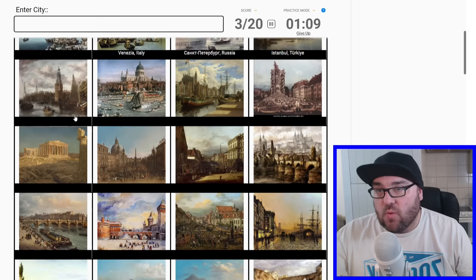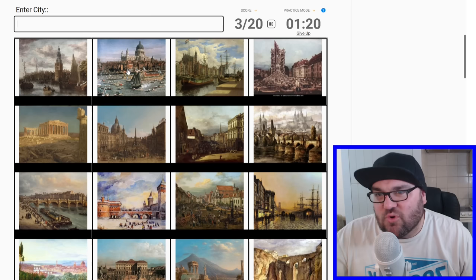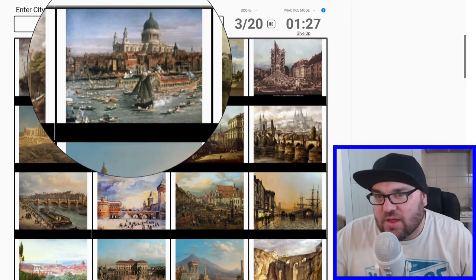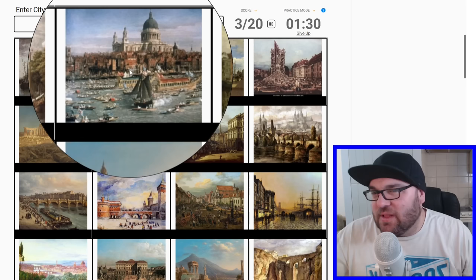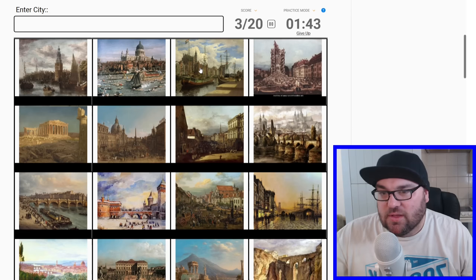Let's move down one row onto this one, which I don't immediately recognize. That building does look somewhat familiar. Oil paintings have a tendency to be a little bit... every city looks a little bit similar to the next one. I was wondering if this might be London — is that St. Paul's Cathedral? It's possible that it's like a royal flotilla going down the Thames. I'm not 100% sure of that, so we'll come back to it.